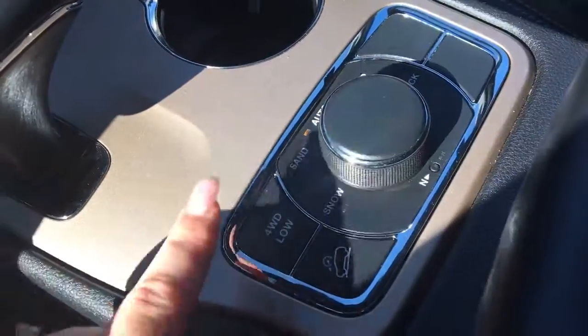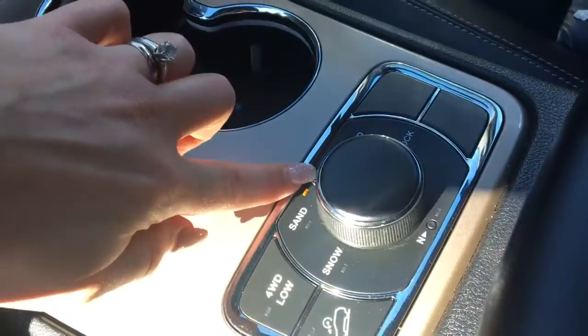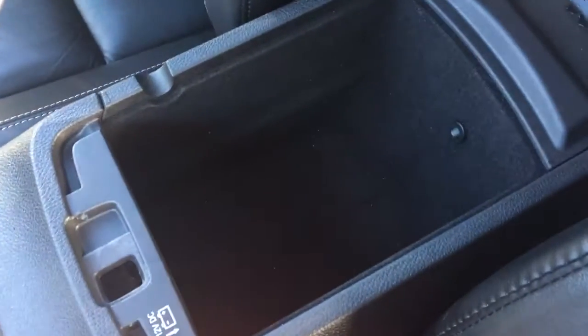Now your terrain mode: you have your four-wheel drive low, your downhill descent, snow mode, sand, auto, mud, and rock — so whichever terrain you're in you can switch it accordingly. There's a great-size center console with lots of storage and a 12-volt plug-in.